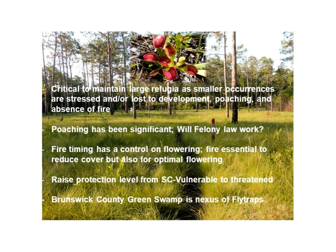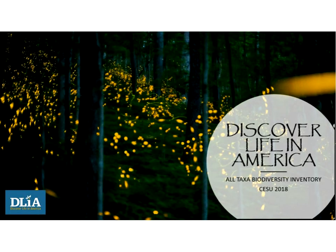The next presenter is Todd Whitcher of Discover Life in America out of Gatlinburg, Tennessee, who will provide information on their All-Taxa Biodiversity Inventory. Discover Life in America is a nonprofit with a partnership with the National Park Service to coordinate the All-Taxa Biodiversity Inventory, or ATBI. They have been working in Great Smoky Mountains National Park and are moving beyond that to some other places.